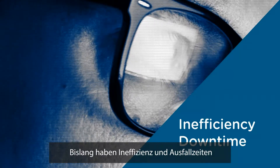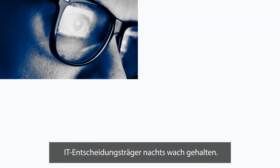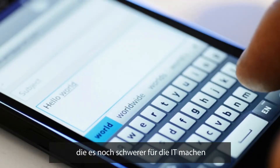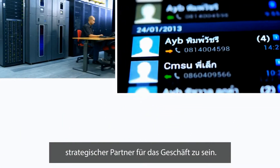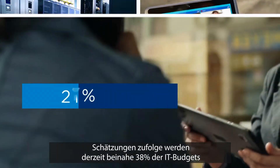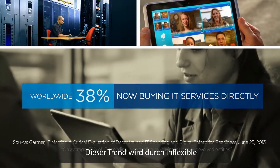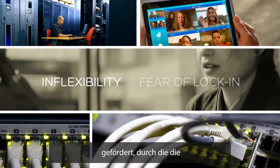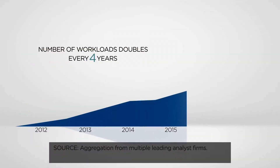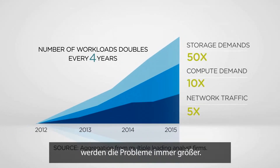Inefficiency and downtime have traditionally kept IT decision-makers up at night. Now new challenges are emerging, making it even harder for IT to be a strategic partner to the business. Today, 38% of IT spend is controlled by line of business units. This trend is driven by infrastructure inflexibility and vendor lock-in, which are limiting IT more than ever. With data volumes growing exponentially, these problems are only getting worse.